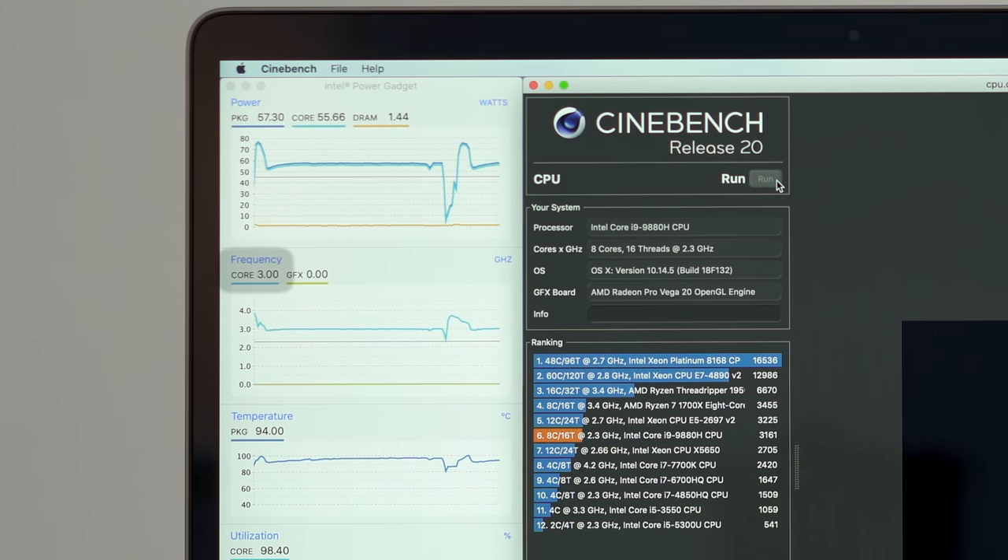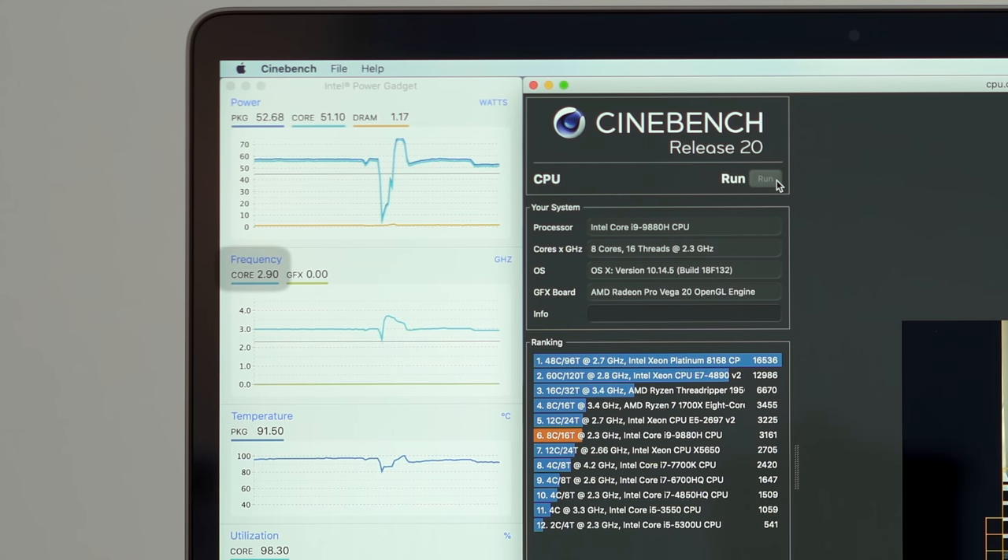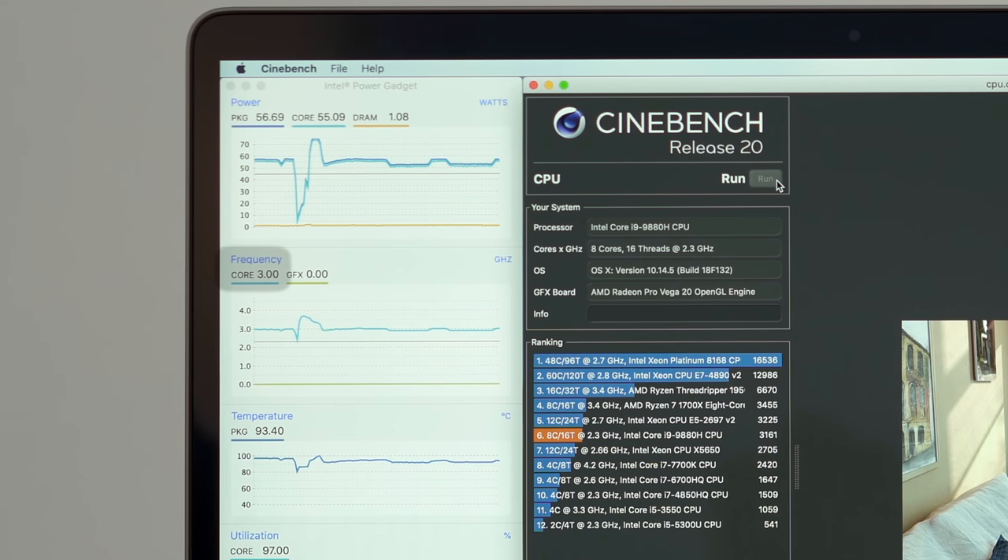Now here we notice something very interesting. The clock speed is able to stay at around 3GHz while the temps are sitting at a lower 94-95 degrees, but out of nowhere, the CPU clocks down to 2.9GHz even though it doesn't need to since the temps aren't too high. In fact, they go as low as 91 degrees with plenty of thermal headroom for faster clock speeds. But it doesn't ever go above 3.0GHz, almost like it's being intentionally limited. The third run finishes with a 3125 score.